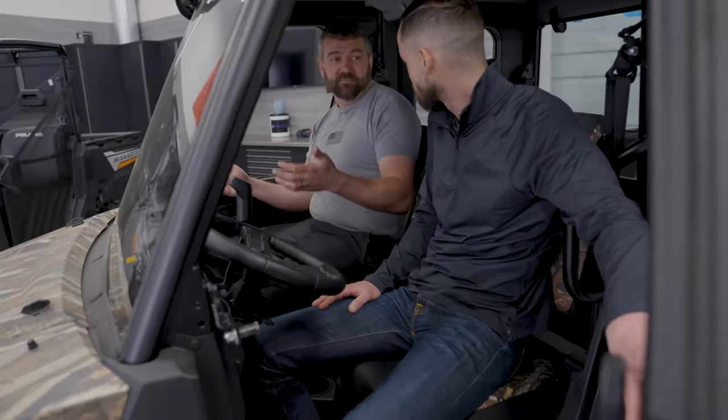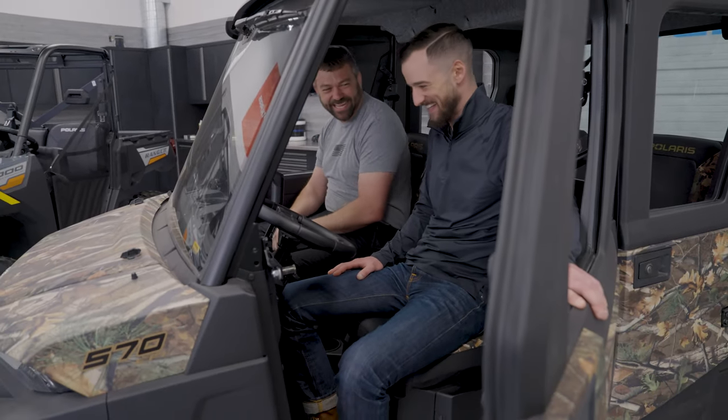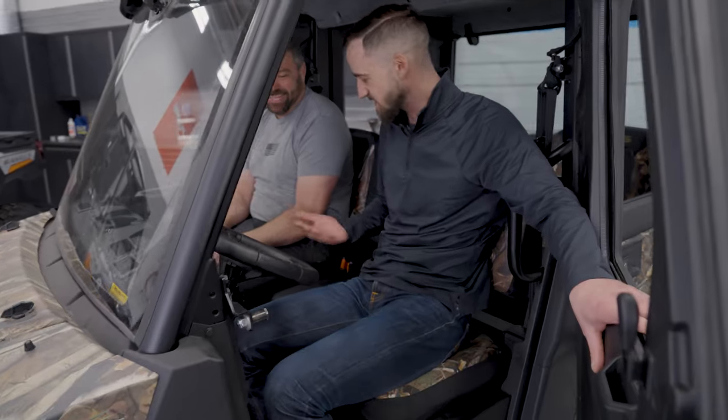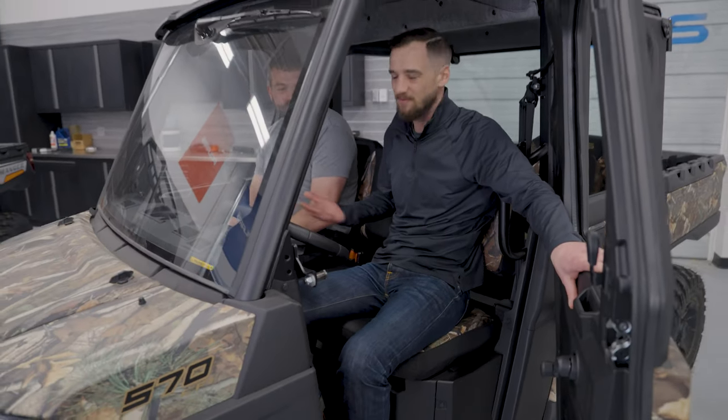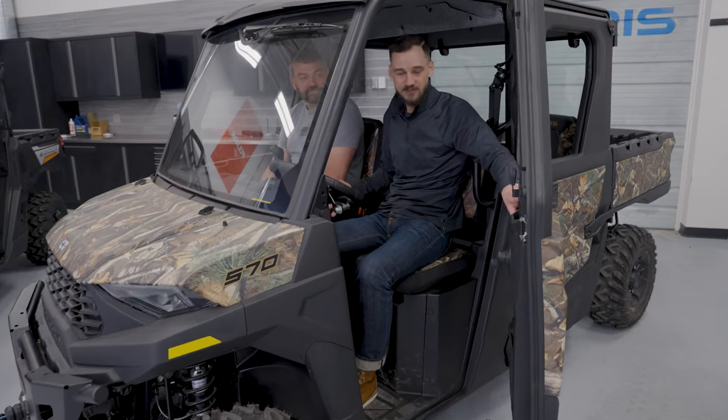Even getting this thing into the shop and into position today, we didn't quite have to Austin Powers this thing around so bad. As you guys can see, this is a two-seat wide vehicle, but we're two full-sized guys and there's plenty of room in here. You can only fit two people in the front of it, but there's still plenty of room and it's still a really comfortable cab.